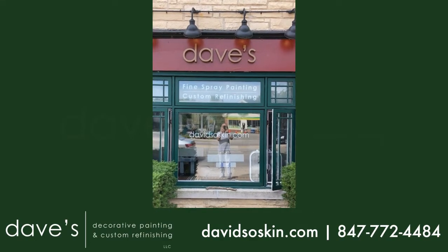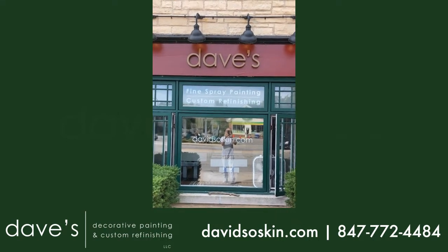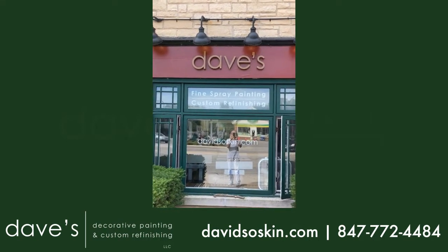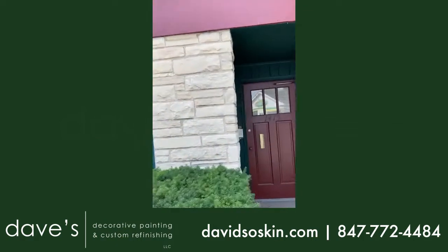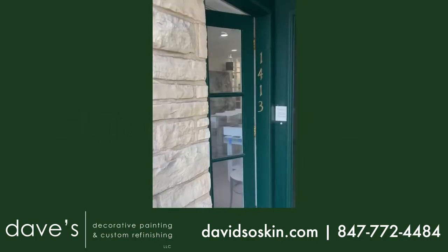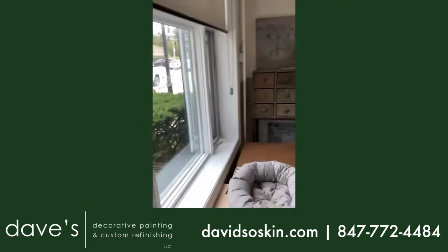Hi, it's Dave here again. I thought I'd give you a little preview of what's going on this week. Let's go through the door and let's see what's cooking. The door's already open. How do you like that?